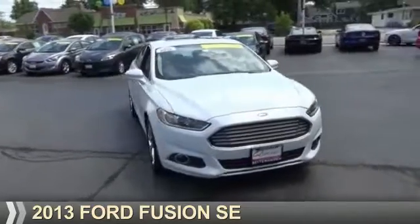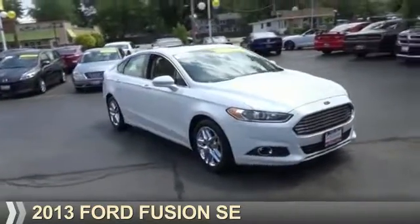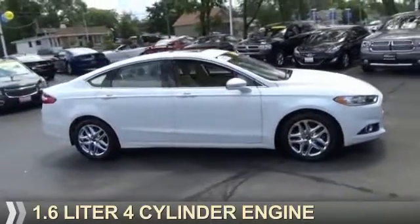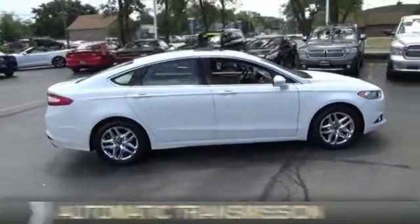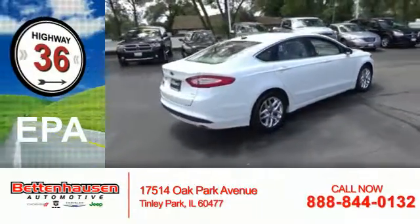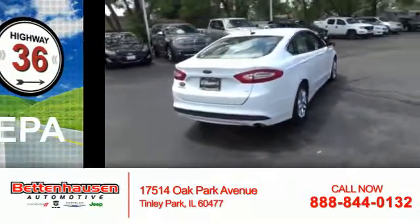Presenting the 2013 Ford Fusion. It's powered by front wheel drive, a 1.6 liter 4 cylinder engine, and an automatic transmission. Great fuel efficiency saves you money by requiring fewer trips to the gas station.